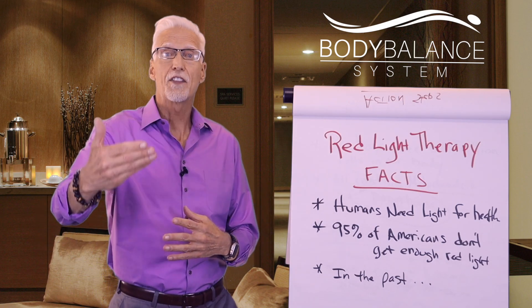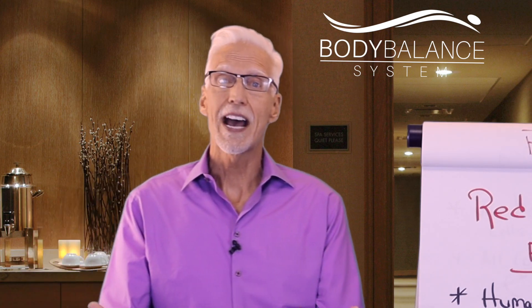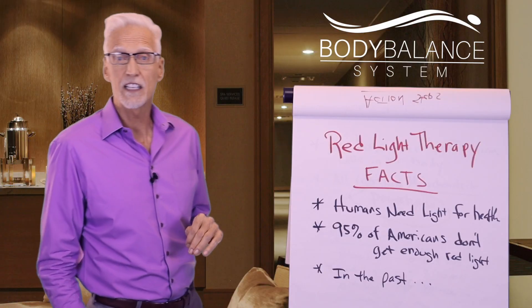Hey, it's Dan, and today we're going to talk about some red light therapy facts. Red light therapy is the hottest modality in the health and wellness industry. It's non-invasive, it's a healing modality. Here are some facts about red light therapy.